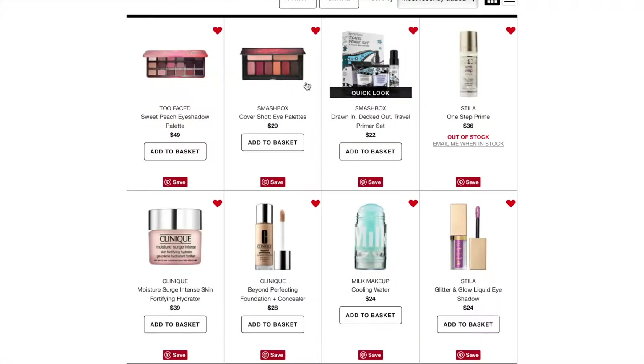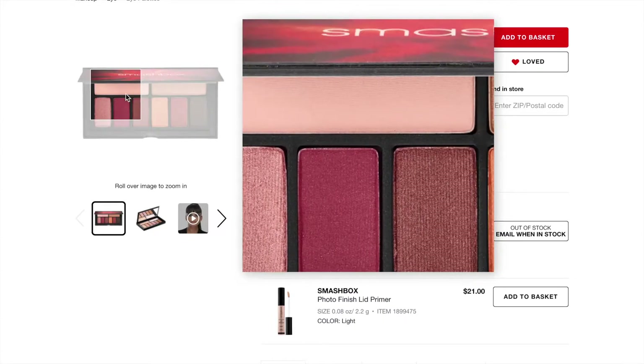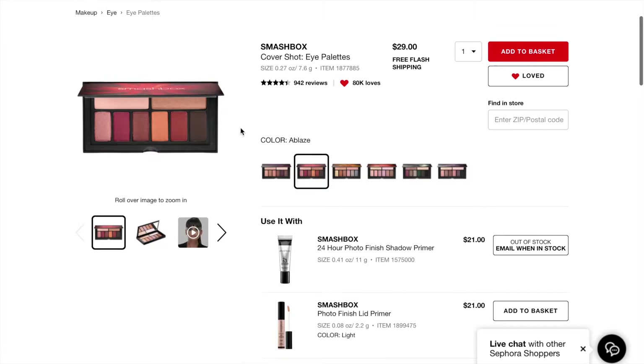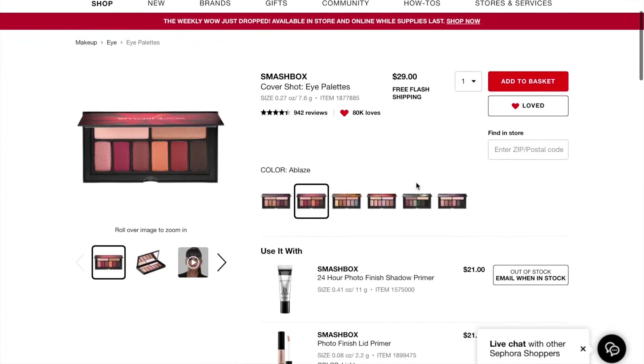The next thing is the Smashbox Cover Shot Eyeshadow Palette in Ablaze. The colors look really pretty — you get a matte and then a bunch of shimmers, which look kind of different. It's a small palette that came out with Shea Mitchell last year, and it retails for $29, which I think is pretty good. I'm probably going to hold off for a while and don't think I'll get it right away.